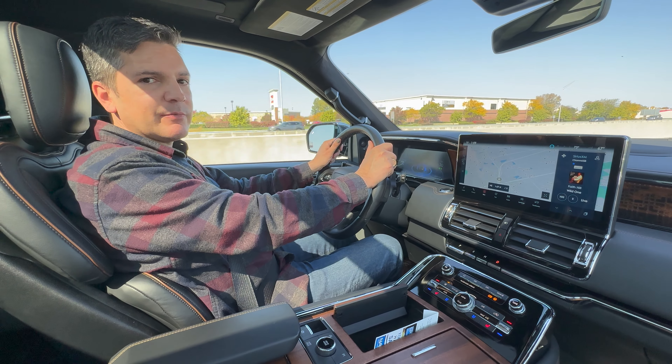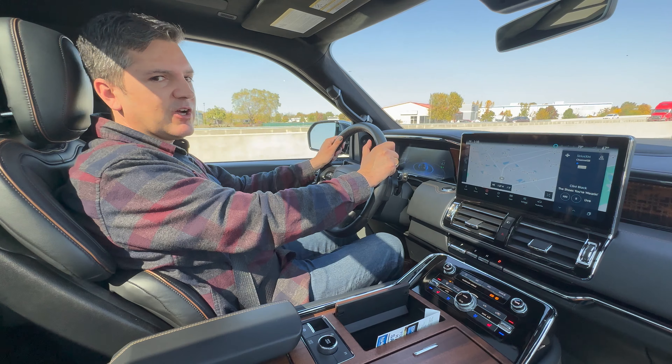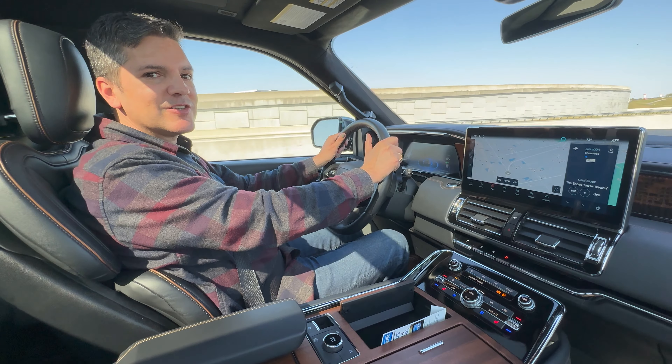Price is up there. The Navigator starts right at $78,000. This one — Black Label Edition, all-wheel drive, everything on it — comes in at $107,050. If you can afford it, I think you'll like it. Until next week, storm forward!